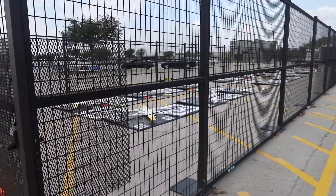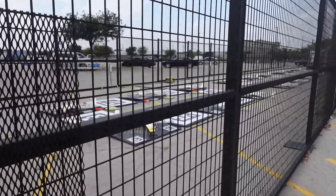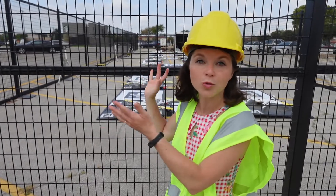So this right here is called the Nest. It's where drones take off, land, get loaded, and recharge. It's in the parking lot of a giant Walmart store.